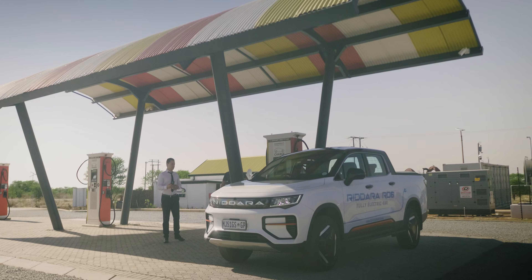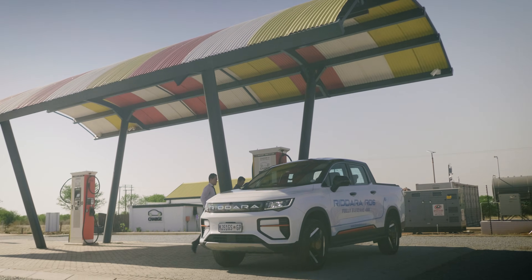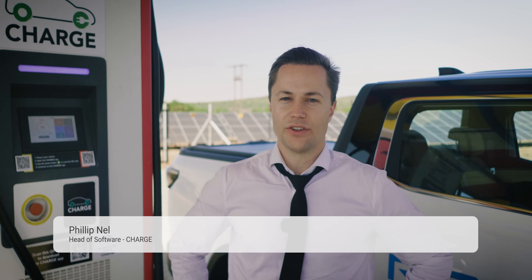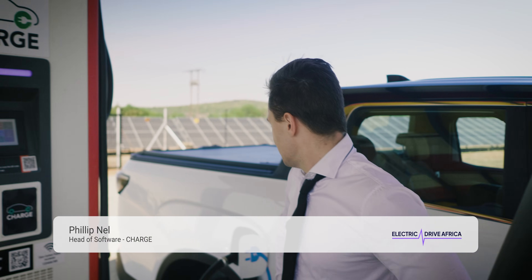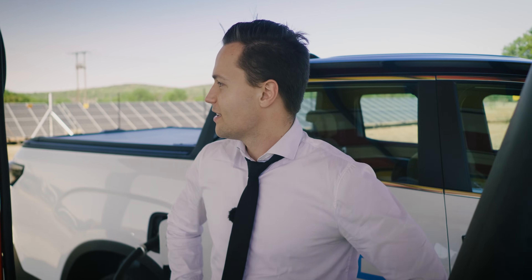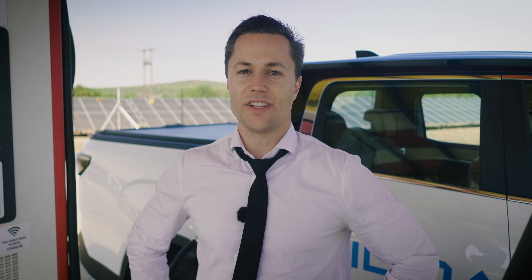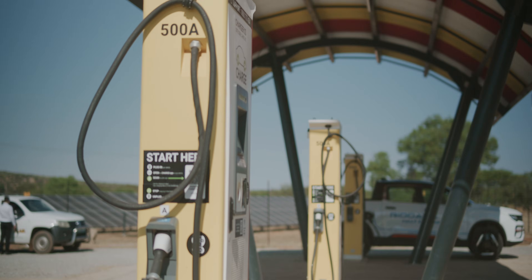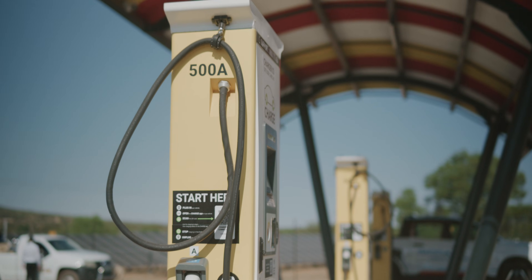Very exciting times to see that the future is definitely solar powered and electric. I'm Philip, head of software at Zero Carbon Charge. We've got the RIDARA RD6 from Envira Auto here today. It's awesome to see it charging at 110 kilowatts, and this is possible with one of our six DC chargers.